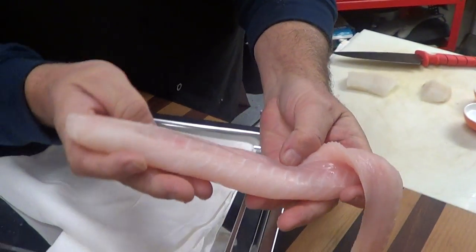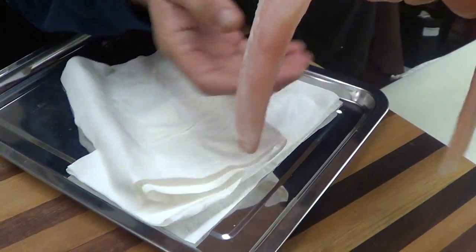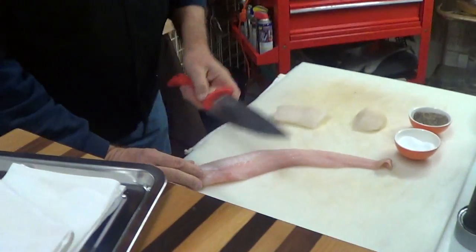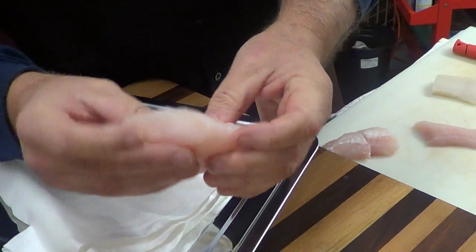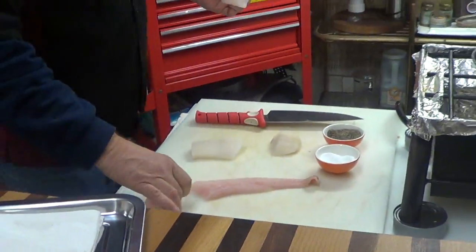I want you to look at the glistening meat on there. I want you to see the beautiful — it's not broken, it's not freezer burnt. This is some really nice stuff as well. Beautiful, pink, fresh texture. It's a great piece of fish.